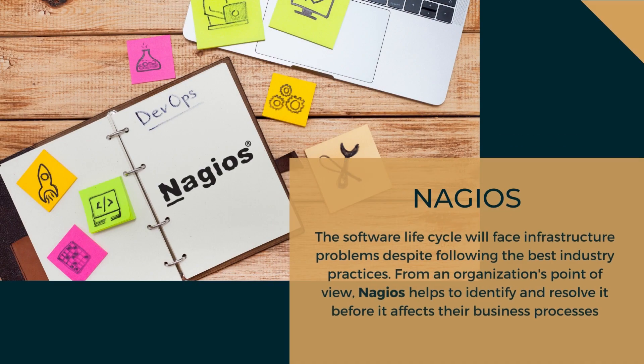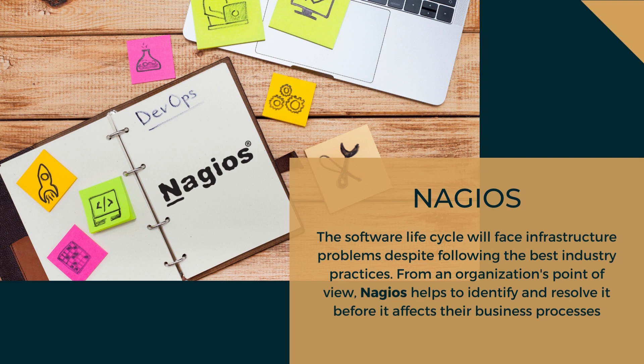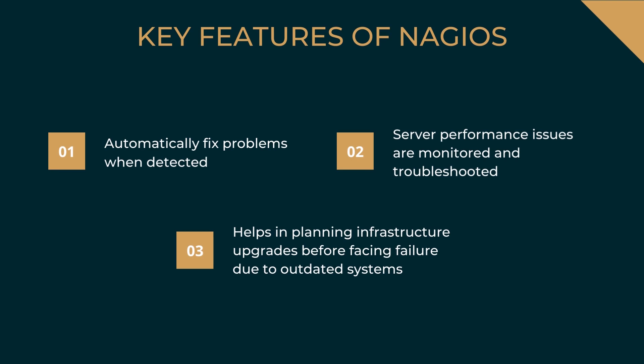The next top DevOps tool is Nagios. The software lifecycle will face infrastructure problems despite following the best industry practices. From an organization's point of view, Nagios helps to identify and resolve issues before they affect business processes. Key features of Nagios: it automatically fixes problems when detected, monitors and troubleshoots server performance issues, and helps plan infrastructure upgrades before facing failure due to outdated systems. Major corporations like Sony, Siemens, Toshiba, and Yahoo use it to monitor and troubleshoot various issues.